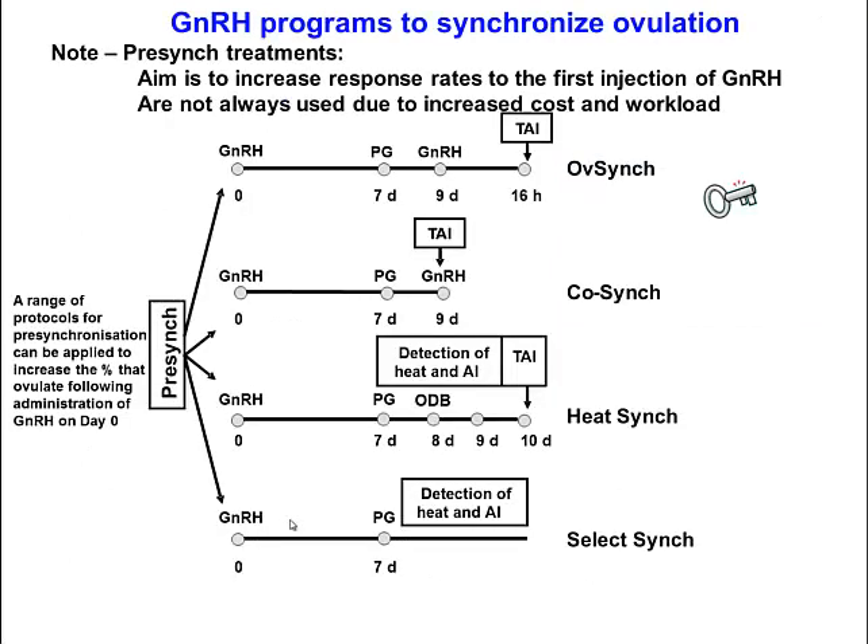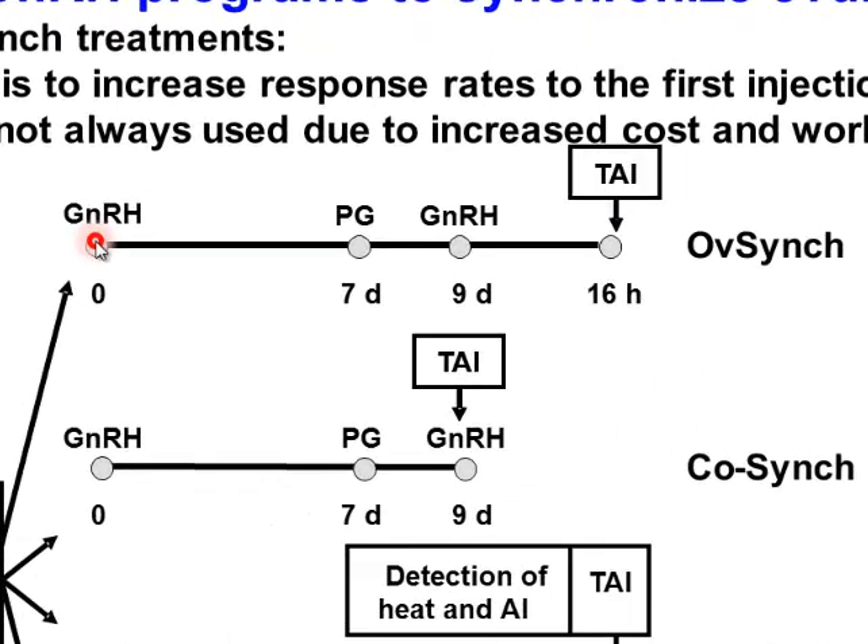There are a variety of different combinations using GnRH-based protocols. The main protocol is OvSync: inject GnRH on day zero, prostaglandin seven days later, then GnRH two days after that, and timed artificial insemination about 16 hours later. This second GnRH injection induces an LH surge within a few hours, setting cows up to ovulate 24 to 28 hours later. Putting semen in about 16 hours after GnRH ensures viable sperm are present when the oocyte ovulates.